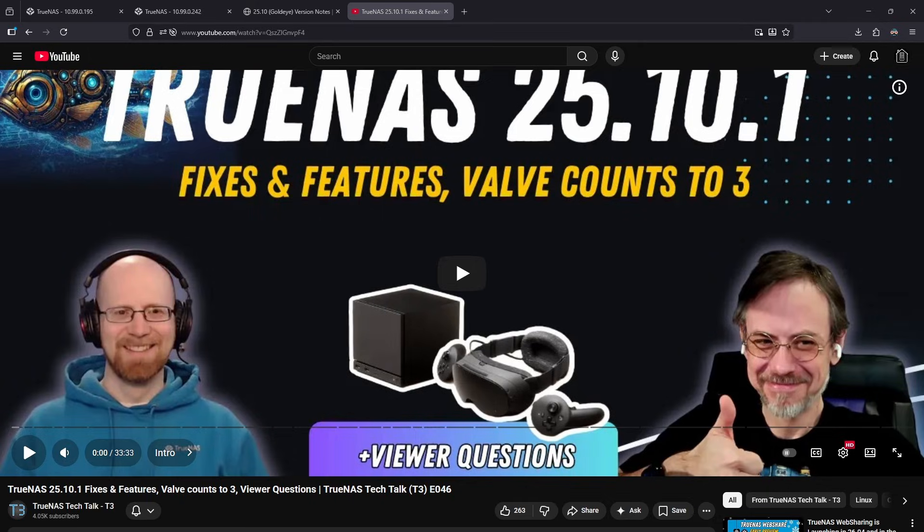The Steam Machine has been announced, and Chris has covered some of the highlights of gaming on Linux, specifically speaking to the success of the Steam Deck and the future possibility of gaming on Linux becoming more mainstream.